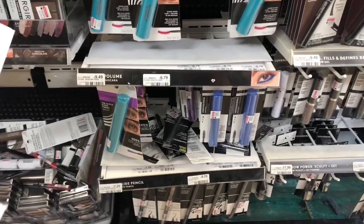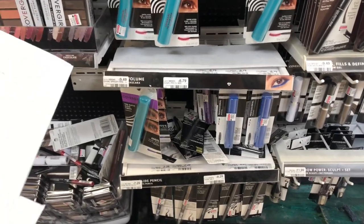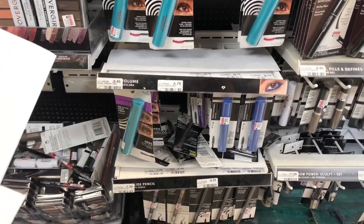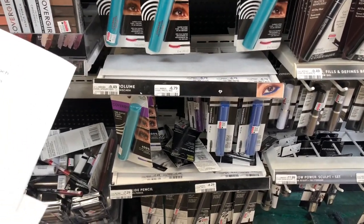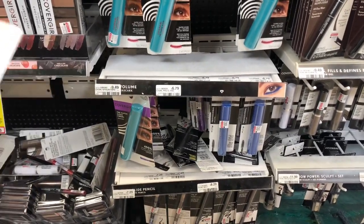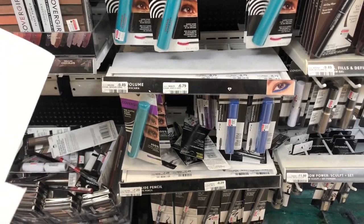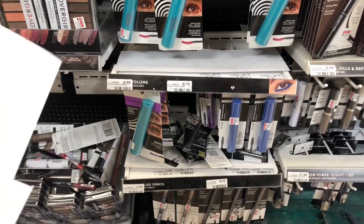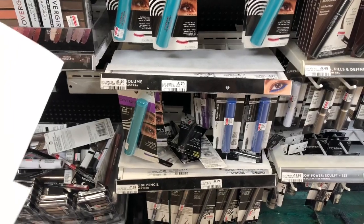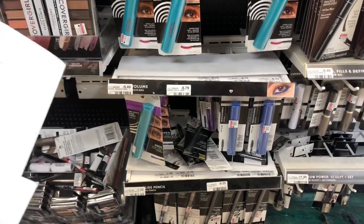This deal is on a buy-two get a $7 ExtraCare Buck. Your cheapest option is the eyebrow pencil, listed in the printable Google document. My favorite deal is on the mascara — it's $6.79 at my store. Grab two, use two of the $3 off one coupons from Smart Source (8/9). You'd pay $6.98 but get $7 back in ExtraCare Bucks, making your final cost free after ExtraCare Bucks.